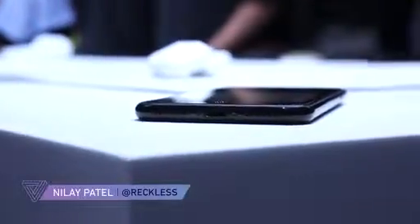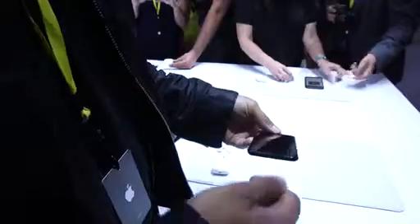Obviously the big news on this iPhone is that there's no headphone jack. Apple's going to ship lightning EarPods in the box, and an adapter to give you a regular headphone jack. But the phone itself has no headphone jack.